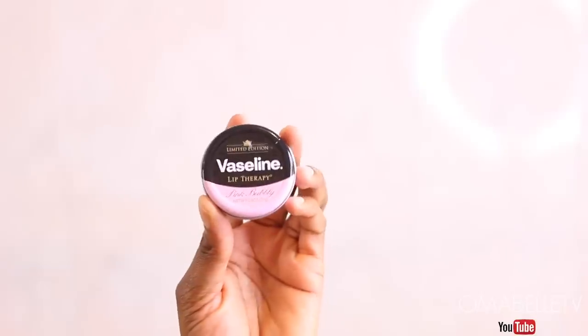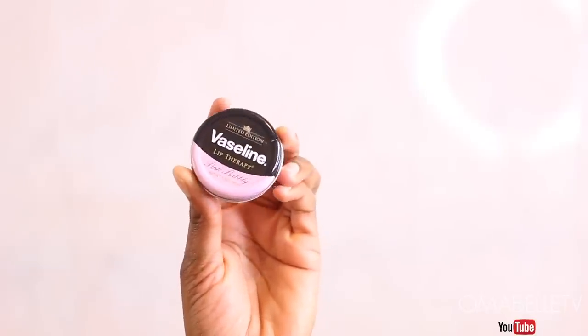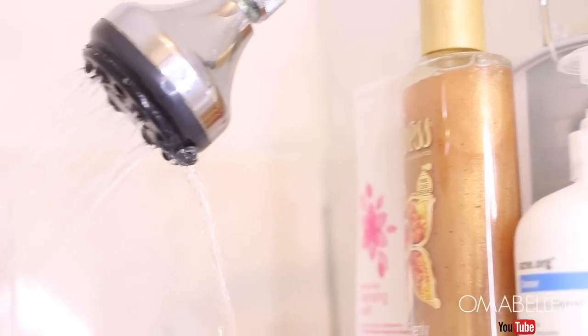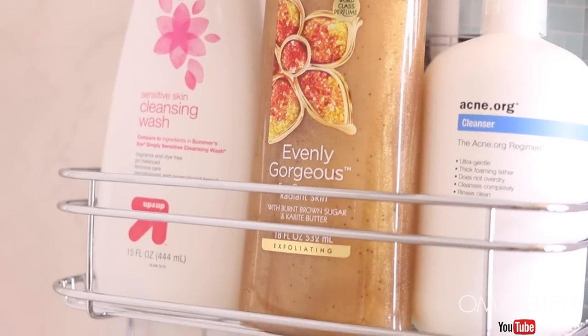Since my lips are always chapped from the cold, I'll apply this Vaseline Lip Therapy balm — and that's it for my shower routine, guys! I hope you all enjoyed this video. Don't forget to subscribe and give this video a thumbs up, and I will see you all in my next video very soon. Bye!